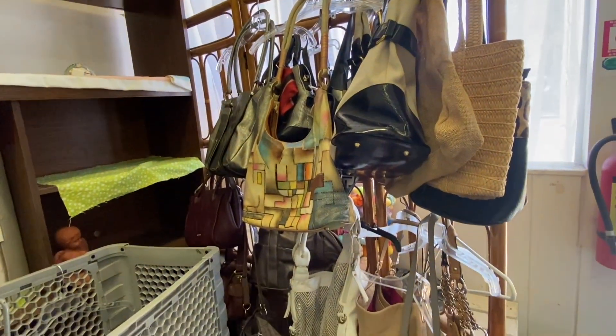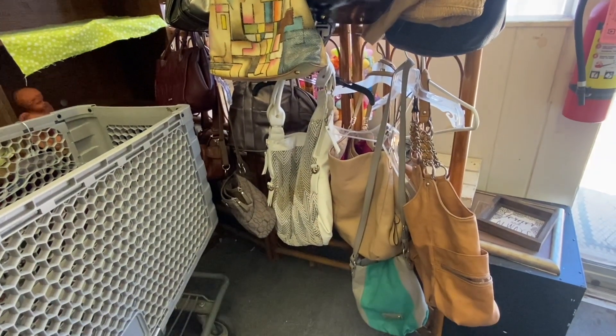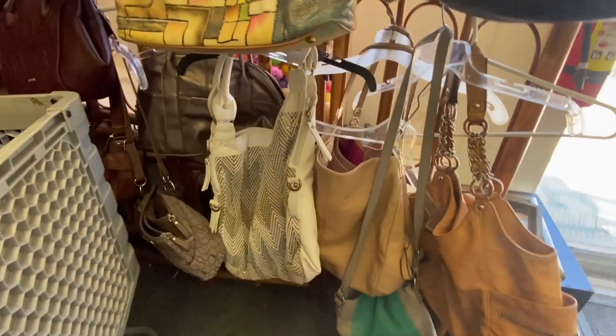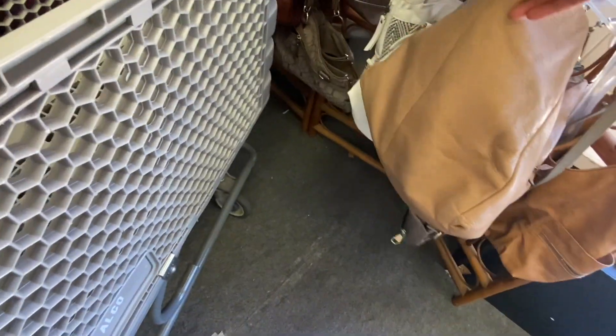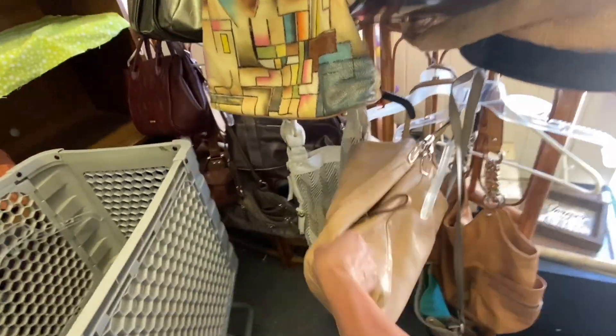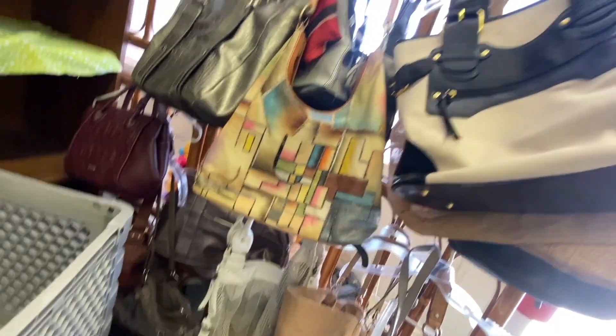The first thing that I see are these purses. I am in search of a good purse. Is there anything I like? This one looks nice but I don't think it's my style.